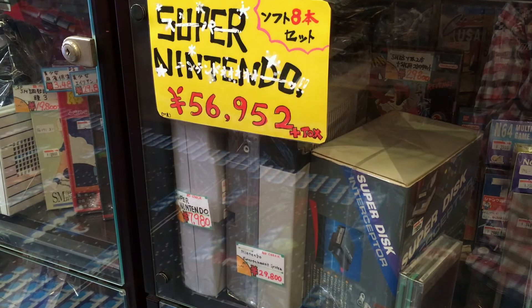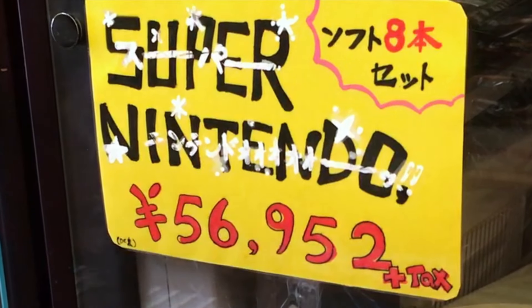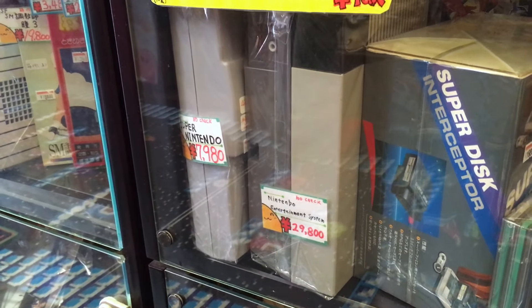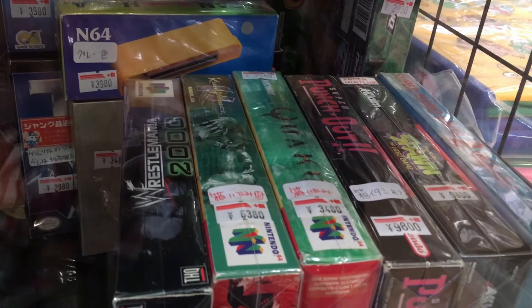It's easy to complain about American retro game prices these days, but things could be much worse if you live in Japan. An American NES is $300, and a Super Nintendo is $80. You can also buy some American games, like Super Punch-Out for $100 CIB.